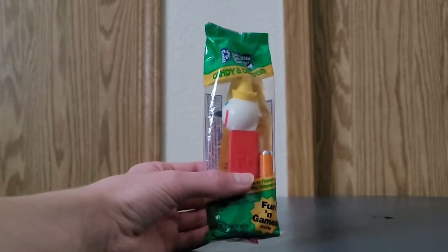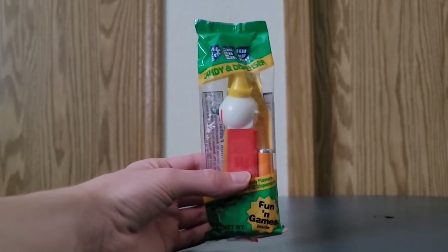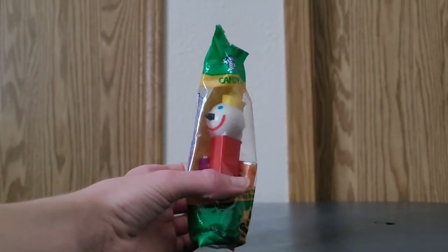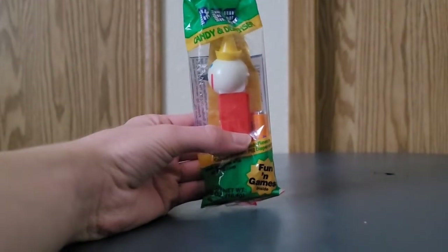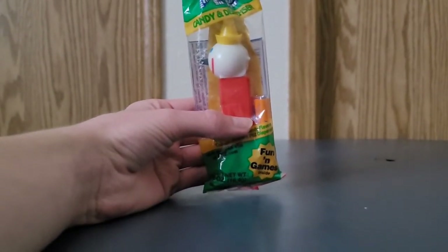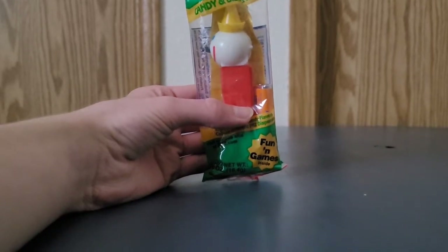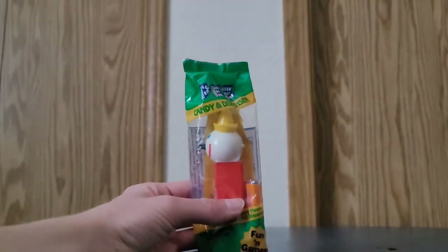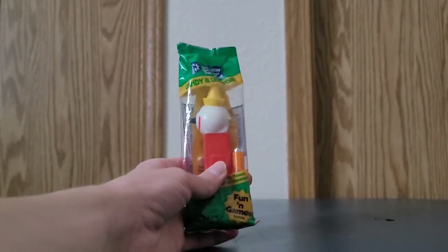It's green and yellow for the packaging. And this is a red Jack in the Box Pez Dispenser. There are three different variants: there's this red one, there's a blue one, and there's a yellow one. So there's three different Jack in the Box variants of the Pez Dispensers.